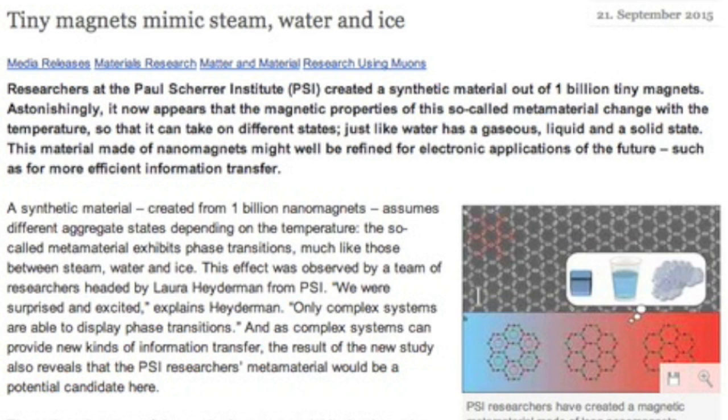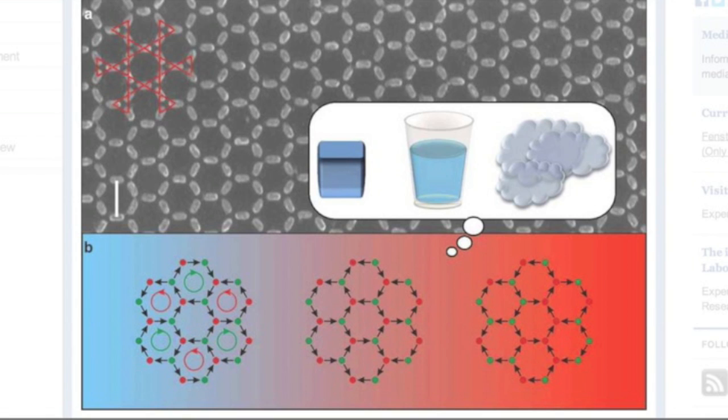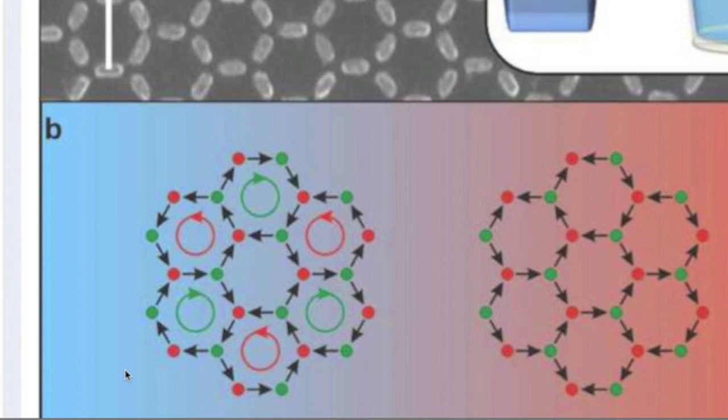How about magnets acting like water? Certain structures built of magnets have now been shown to exhibit phase changes under variable temperatures. That's got Electric Universe written all over it — linked for you below.